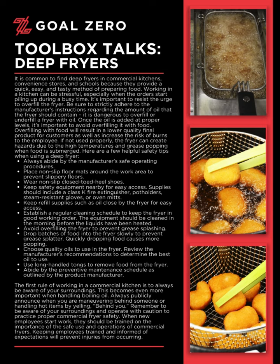Always abide by the manufacturer's safe operating procedures. Place non-slip floor mats around the work area to prevent slippery floors. Wear non-slip, closed-toe shoes. Keep safety equipment nearby for easy access. Supplies should include a Class K fire extinguisher, pot holders, steam-resistant gloves, or oven mitts. Keep refill supplies such as oil close by the fryer for easy access.